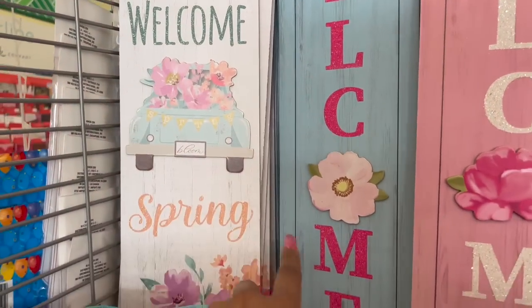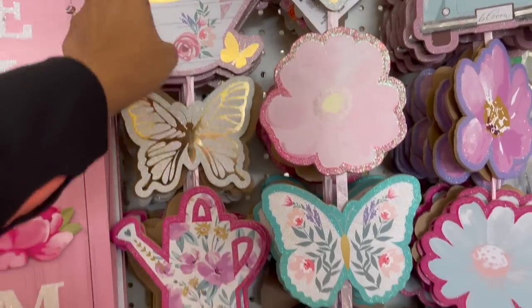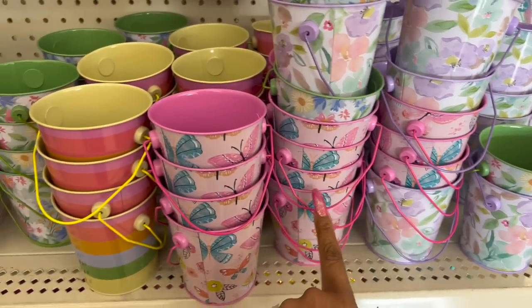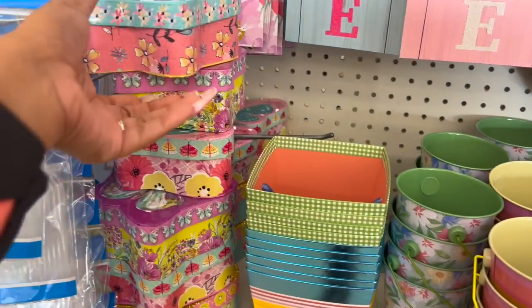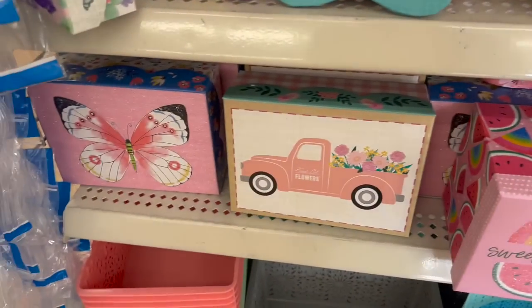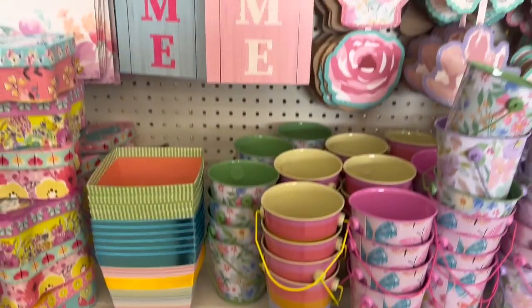Loving this little spring fling decor section — they have 'Welcome' with a spring blue truck, 'Spring Bloom,' two little welcome signs, and a 'B' sign and 'Bloom.' They also have spring buckets with flowers and butterflies in stripe spring colors and floral. They brought out a lot of boxes. I love the fresh-cut flowers one with a pink truck and one with a butterfly. At the bottom there are pastel color baskets — I love this display.